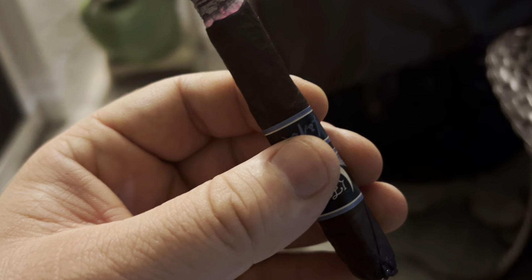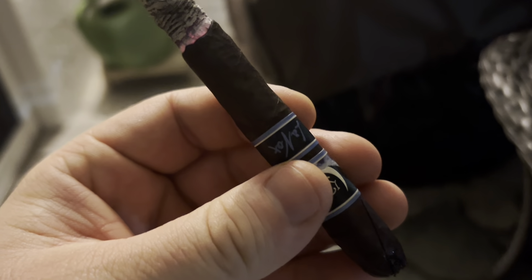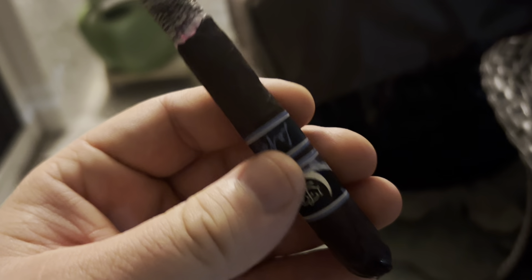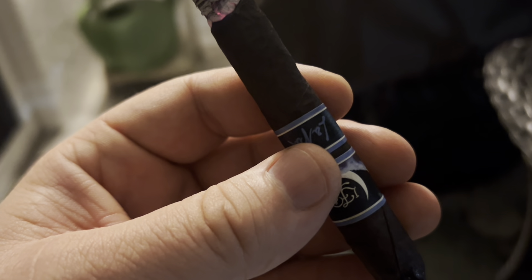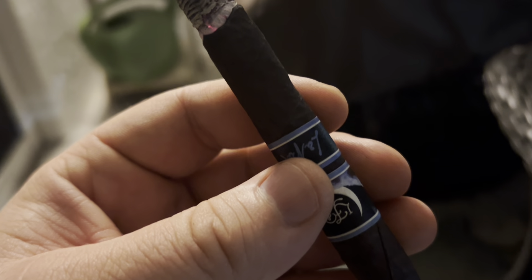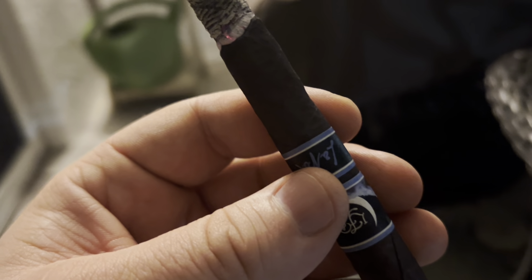It's got black pepper spice and a slightly earthy note. Within the LFD lineup, this is not a strong cigar — it's not weak by any means, but LFD is known for some heavy hitters like the Airbenders, the Hero and Double Hero Natural, and Padrons.